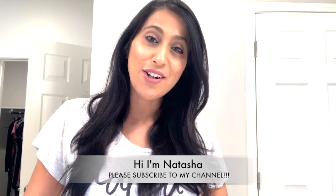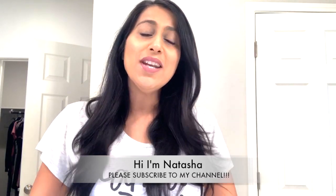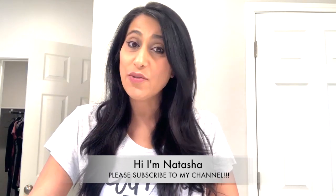Hi there, everyone. Welcome to my channel. I'm Natasha. One of the number one questions I get asked from people is, how can I decorate my place without breaking the bank?